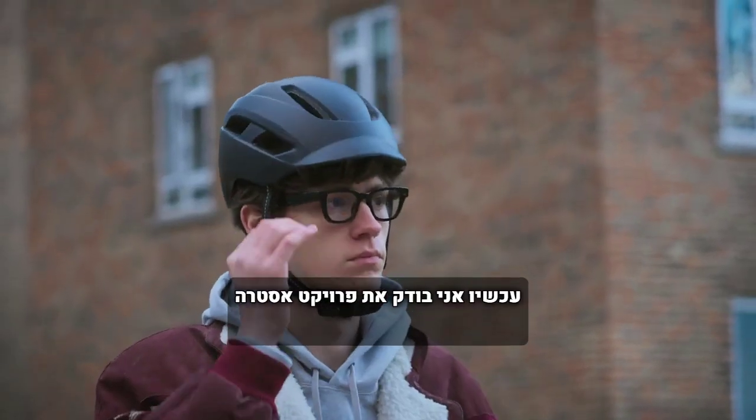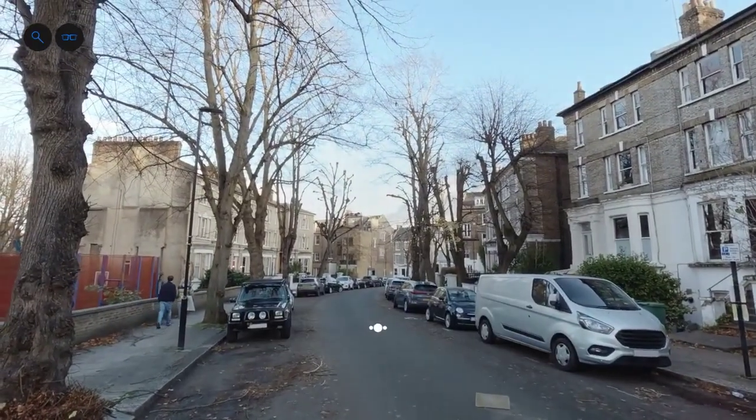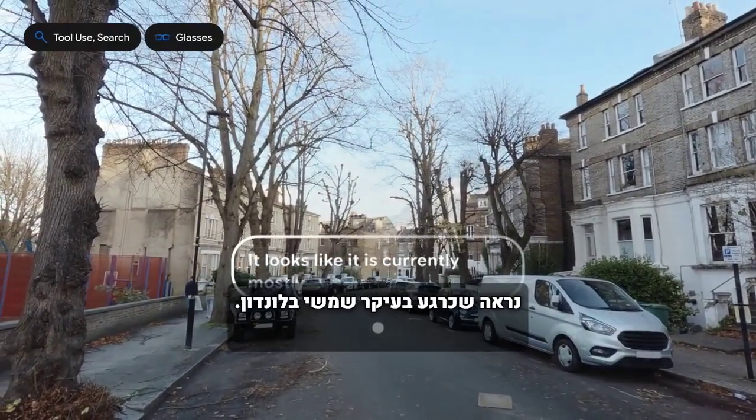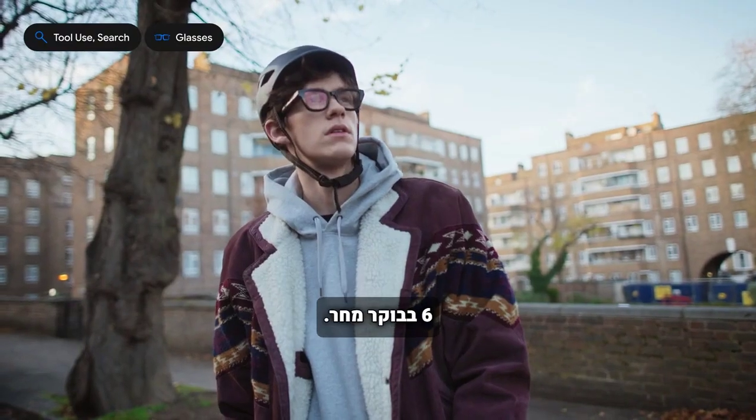Now I'm using these prototype glasses to test Project Astra hands-free. Can you check if it's going to rain anytime soon? It looks like it is currently mostly sunny in London. Rain is expected tonight from around 10 PM until tomorrow morning at 6 AM.